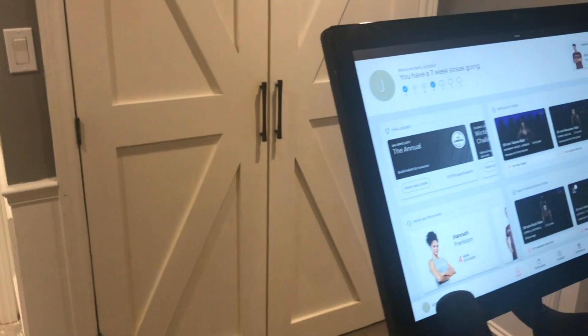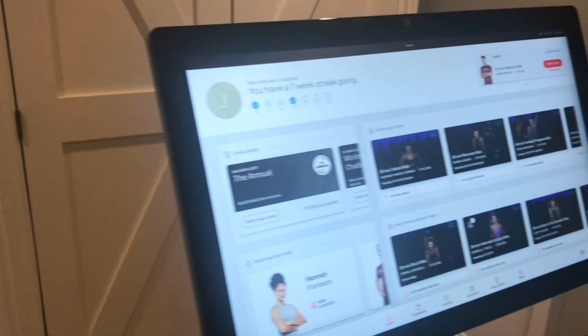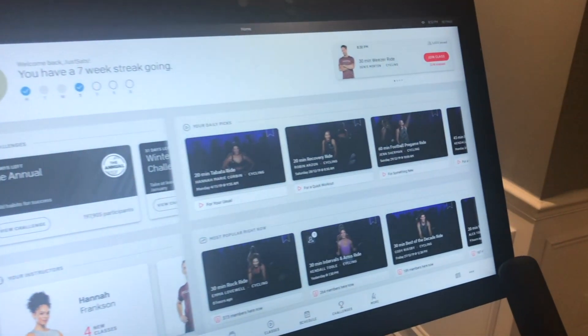This entire house including every single floor and every single room has some form of automation built in. I actually took this basement, which was a builder's basement with nothing but insulation and some very rough framing, and built it into the basement of my dream. With that I actually added in a whole bunch of home automation. So when I introduced the Peloton bike to my basement I said wait a minute, I need to make sure there's some form of automation with this as well.